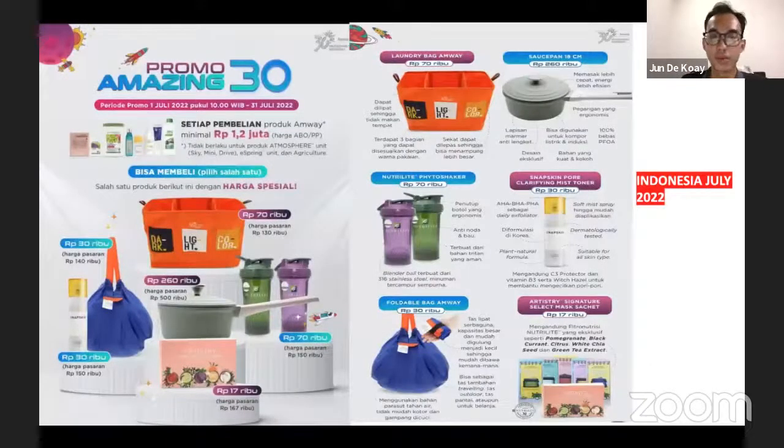Moving on to the Indonesia promotion — with a minimum spend of 1,200,000 IDR there's a special promotion where you can get products including the shaker water bottle, the pork cooking pot, and the mask at a discounted price.